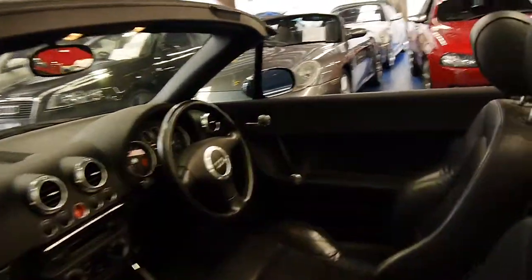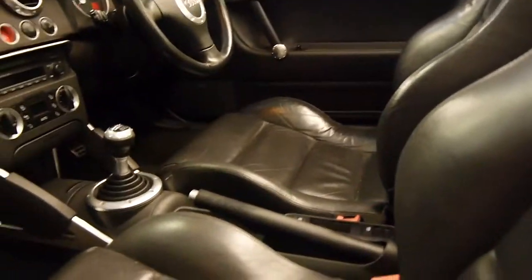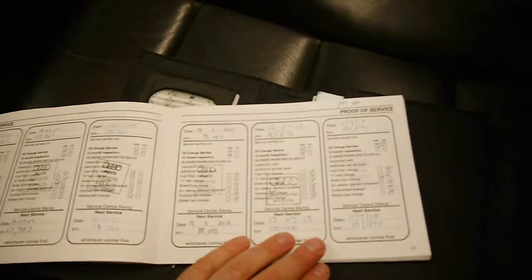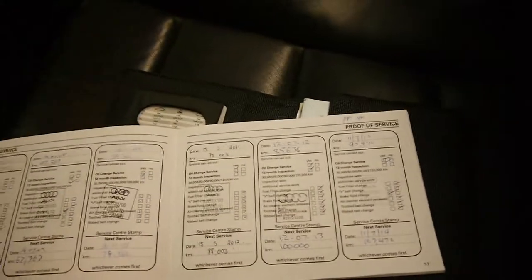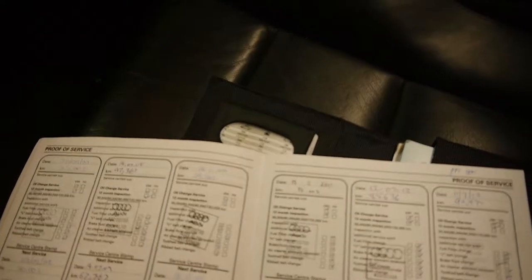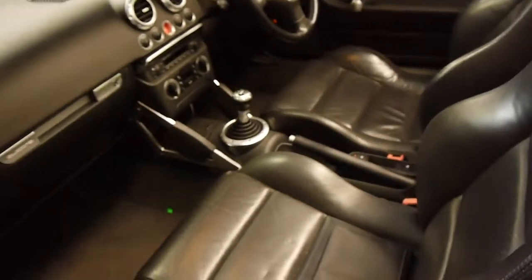We'll have a quick look at this logbook. From memory it was very good. It looks like it's been to Audi most of its life — in fact, every single service has been done at Audi, which is fantastic. So that's pretty rare to get a car which is over 10 years of age with a perfect Audi service history.